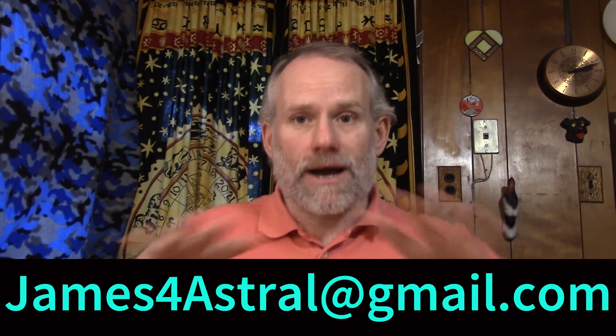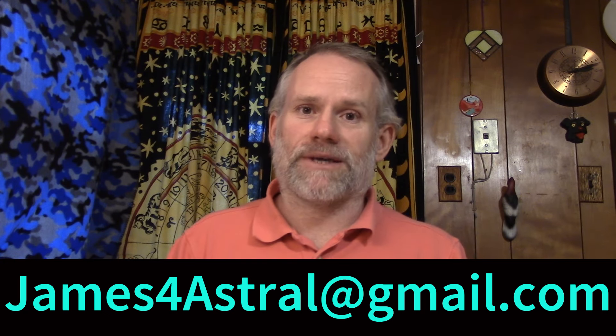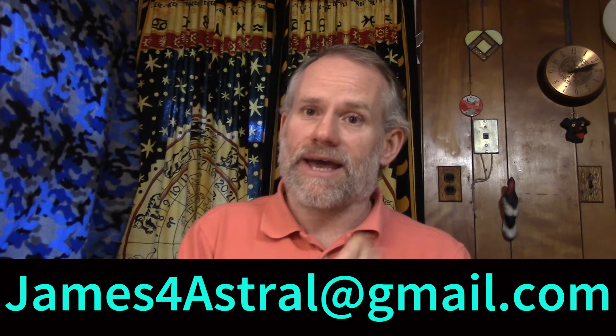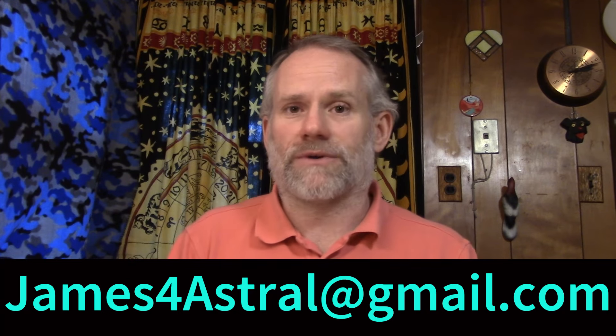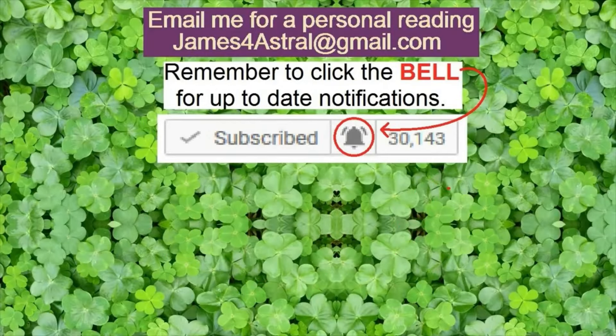All right, I'm going to shut this down here. Hope that helps — thank you for watching. If you'd like a direct reading from me, shoot me an email: James4Astral at gmail.com. If you're interested in the donation information, that's below — same email. Thank you very much for watching and have a great day.